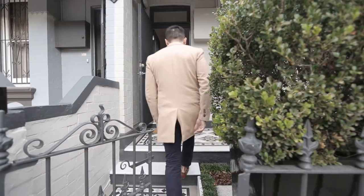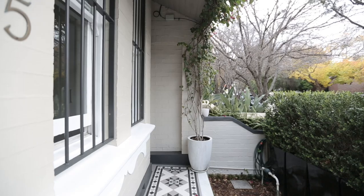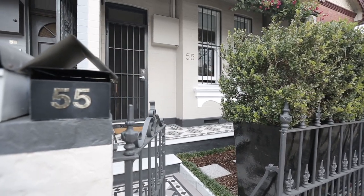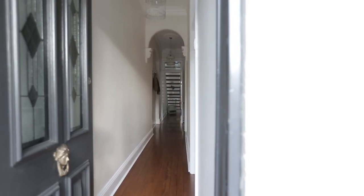With a stunning traditional facade, this beautiful three-bedroom home with two bathrooms and a lock-up garage is a must to inspect. You're instantly drawn in with a beautiful facade with tessellated tiles and lead-like windows. It's absolutely beautiful — in my opinion it has to be one of the prettiest on the street.